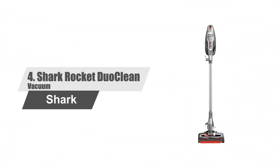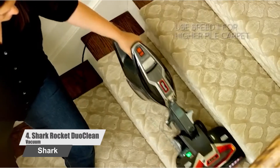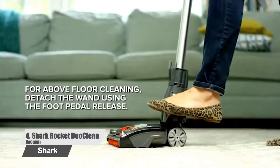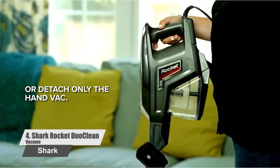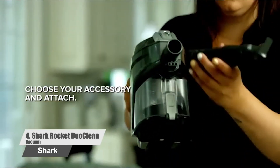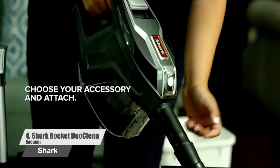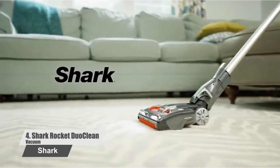Number 4: Shark Rocket DuoClean Vacuum. The Shark HV382 is another top-class vacuum cleaner, which will efficiently get rid of large strands of pet hair, fine dust, and pet dander. You can use this unit as an upright vacuum, or detach the head to clean the couch and drapes. It also features powerful LED lights on the handheld vacuum and nozzle, brush roll access for quick and easy maintenance, and a pet multi-tool to capture embedded pet hair on surfaces.